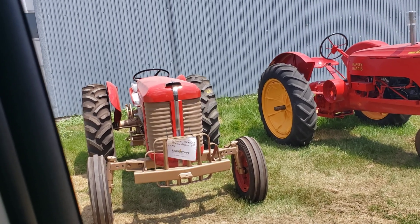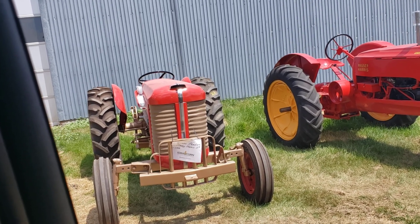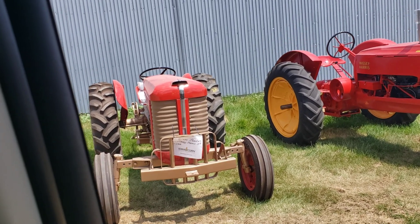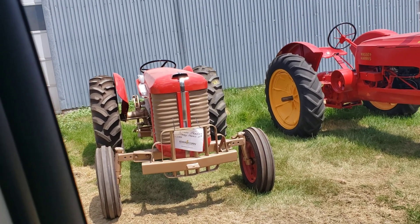The majority of the tractors are Massey Harris and Massey Ferguson, also International, John Deere, and Minneapolis. They're anywhere from fully restored to projects. I'll give you a quick drive through some of the tractors.